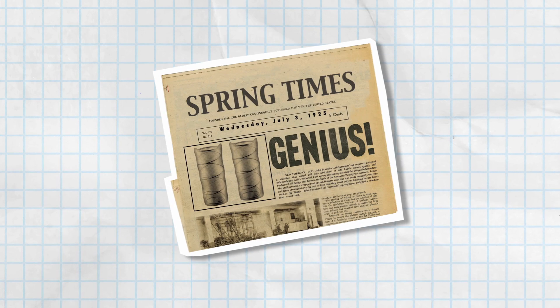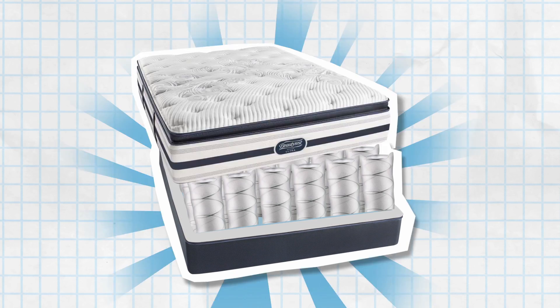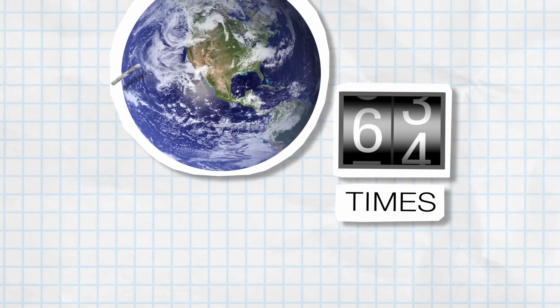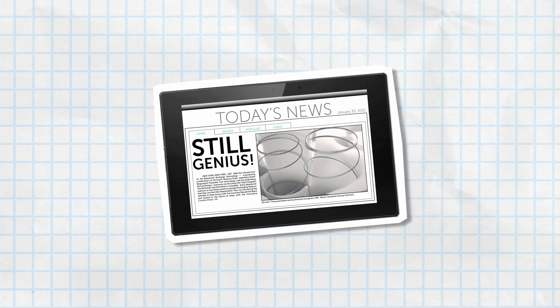Pocket science. In 1925, Simmons invented pocketed coil technology. And since then, they've made so many you could wrap the coil wire around the world 68 times. That's a lot of support.